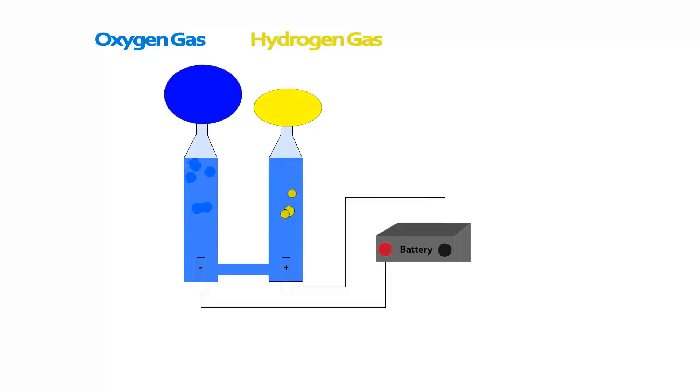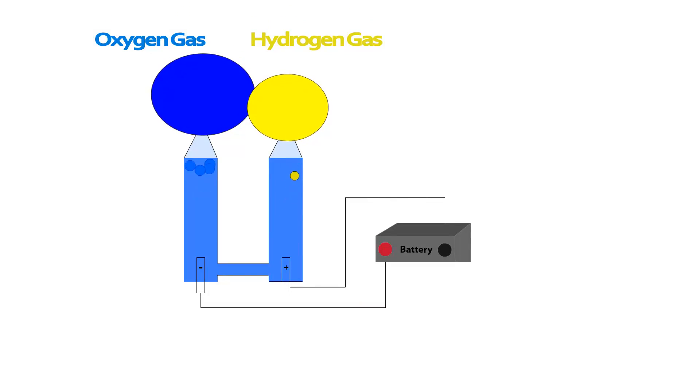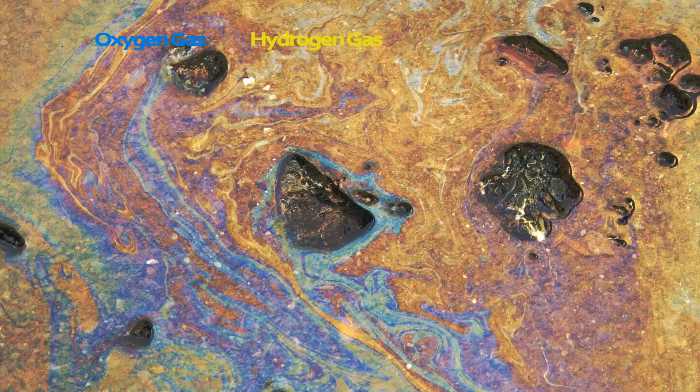Hydrogen, of the required purity, can be produced by the electrolysis of water, but this requires lots of electrical energy.